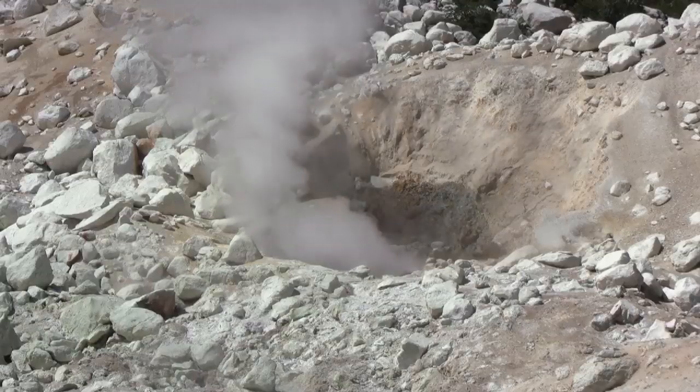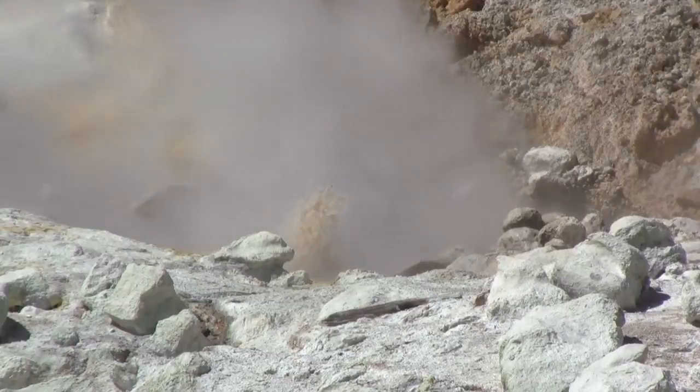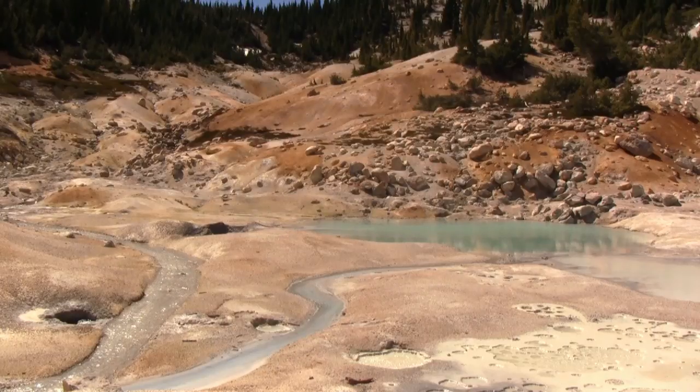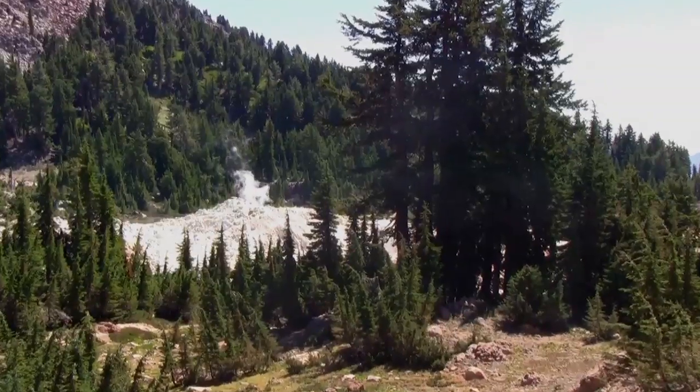The boardwalk takes you out into the steaming, boiling basin and allows you to get really close to the action. Just remember to stay on the boardwalk. This is a volatile area and it's difficult to tell what's going on underneath the surface.